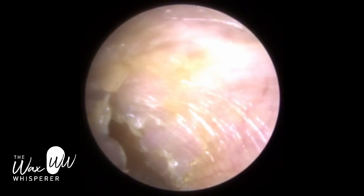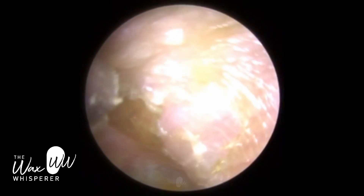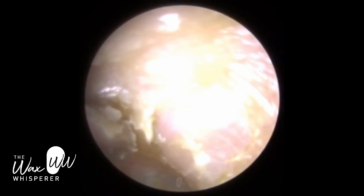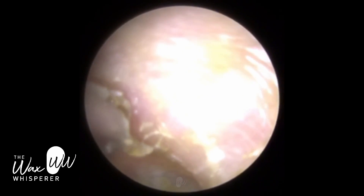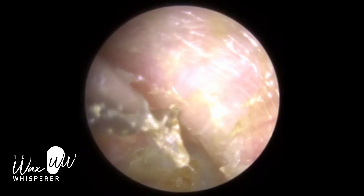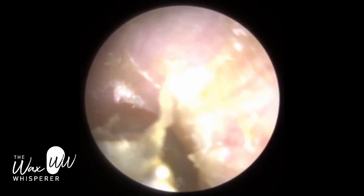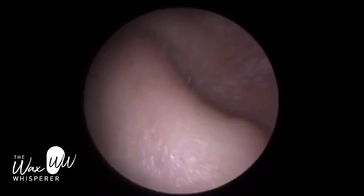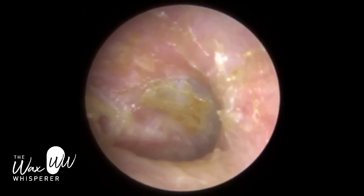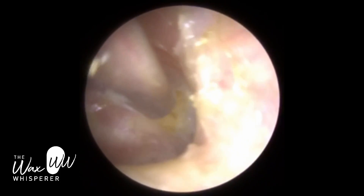Right now I'm just on the posterior canal wall, trying to peel this dead keratin — you can see it's very damp and moist. We're on the bony part of the ear canal, and we've got to avoid contact with it, because that thin layer of skin I mentioned earlier is tightly adhered to the bone with no muscle or fatty tissue underneath, making the inner two-thirds of the ear canal extremely sensitive. You can see we're making good progress — we can see the majority of the eardrum, and we're mopping up around the canal wall.